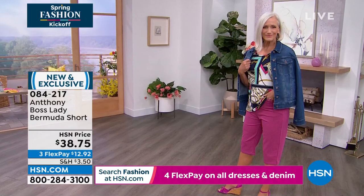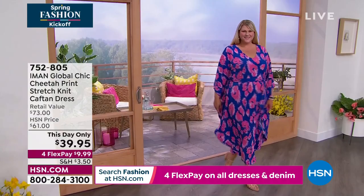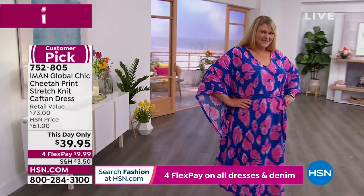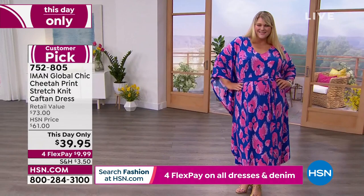Also, it wouldn't be a spring fashion kickoff without a classic caftan from Iman. She's a supermodel who knows what works — look at that beautiful tie belt so you can create the perfect look. It's not too much fabric; you can cinch it in. But you will float into the room and make a dramatic entrance. We have a one-day-only price of $39.95. We have blue cheetah, black cheetah, red cheetah, and pink cheetah — all with a modern-scale oversized print. The animal print is subtle; it's all about color and flair.